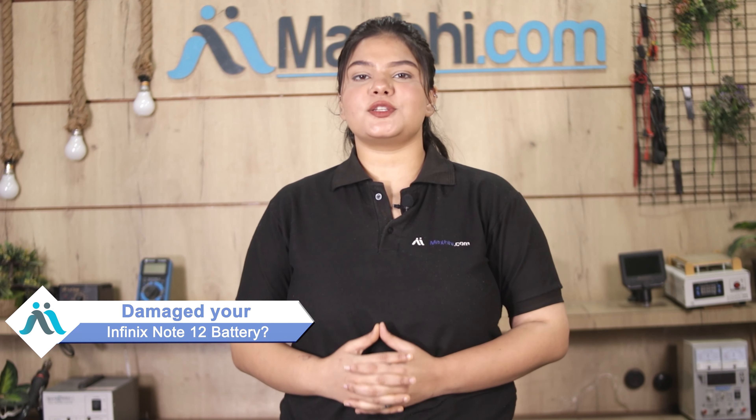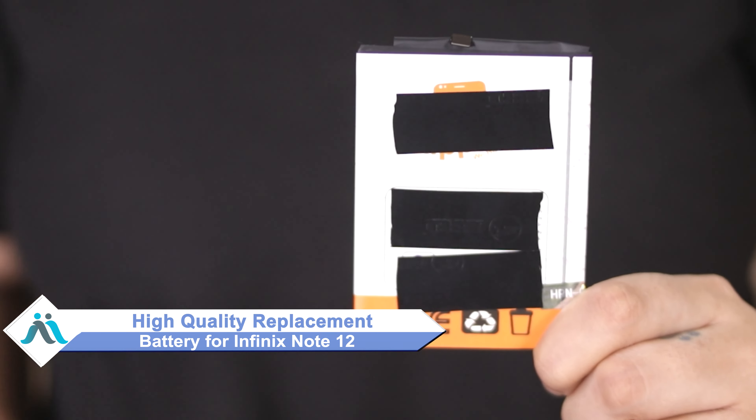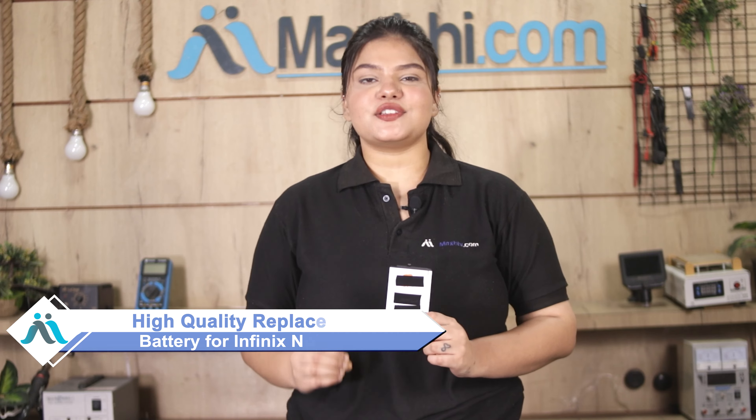Hi friends, this is Lucky from Maxp.com. The Infinix Note 12 battery is damaged — worried about the higher cost of your smartphone? Don't worry. You can now buy a high quality replacement battery for your Infinix Note 12 at a very affordable price from Maxp.com, and can fix your phone yourself at home or get it repaired by any professional very easily.